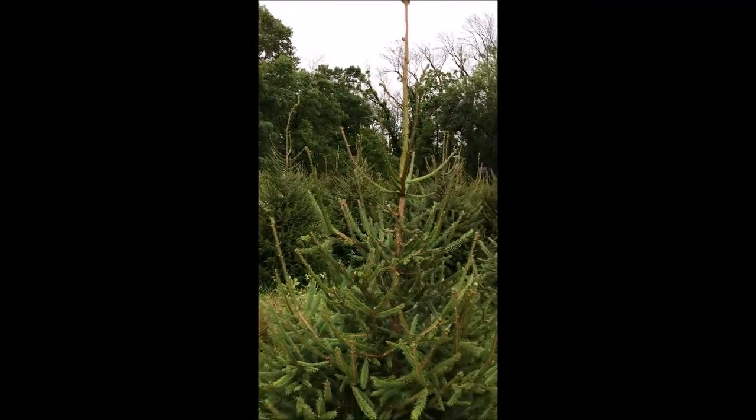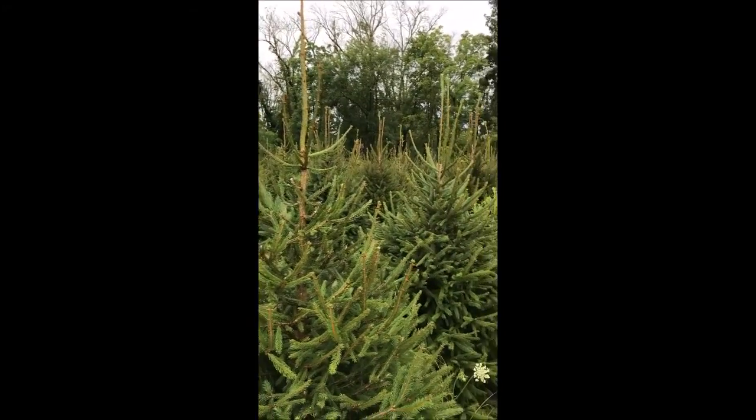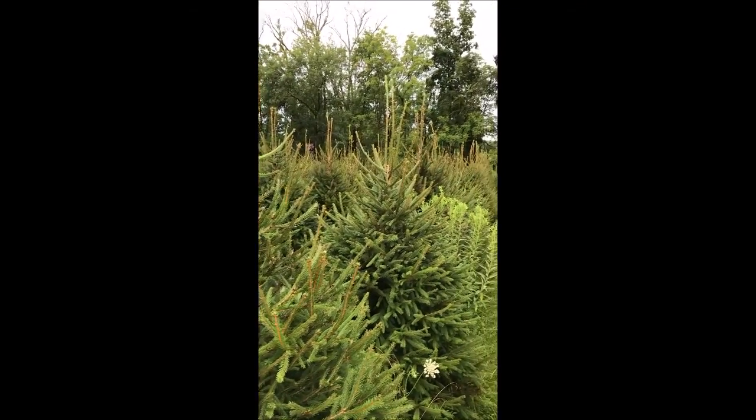So this overcast weather causes some problems at a tree farm — it makes the trees grow too well.